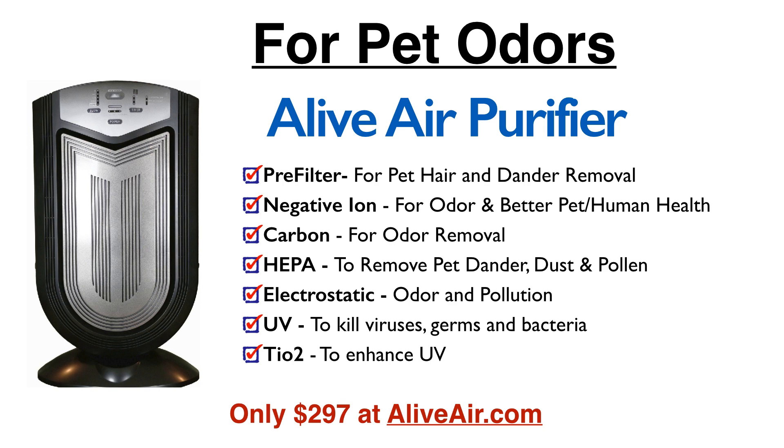For pet odors, look at the Alive Air Purifier, which is actually used in some pet grooming stores. It has a washable pre-filter to gather pet hair and dander, negative ion for odor and both pet and human health, carbon for removing odor, HEPA for removing dander, dust, and pollen, electrostatic for odor and pollution, UV to kill viruses, germs, and bacteria, and TiO2 to enhance UV. The first four or five of those seven technologies are the ones that primarily help with pet odors.